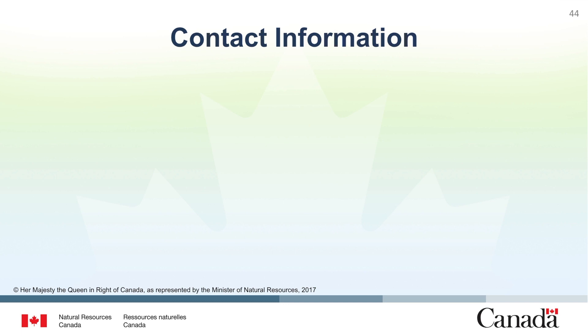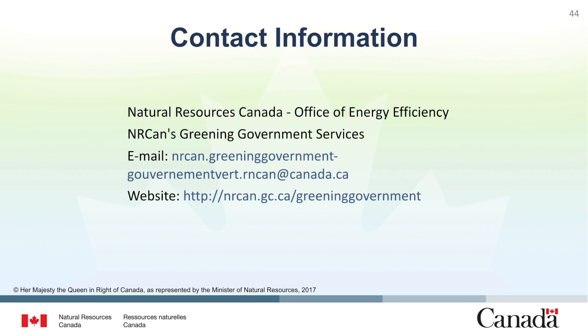If you have any questions about optimizing the energy performance of existing buildings, do not hesitate to get in contact with the Office of Energy Efficiency using the contact information provided. Our email address is nrcan.greeninggovernment-gouvernementvert.rncan@canada.ca and our website can be found at nrcan.gc.ca/greeninggovernment. Thanks again for your participation.